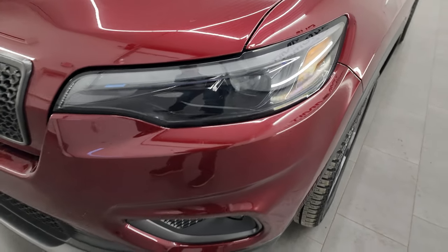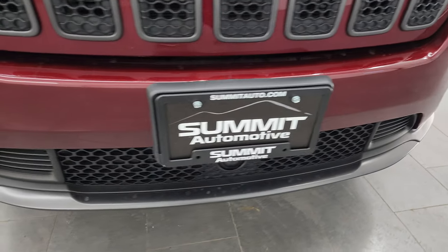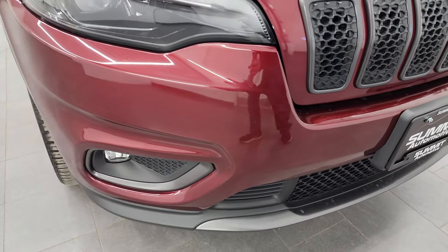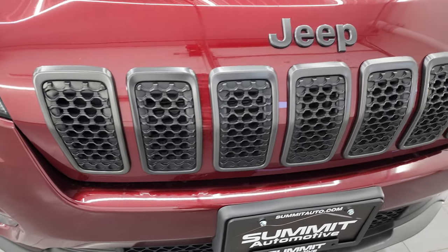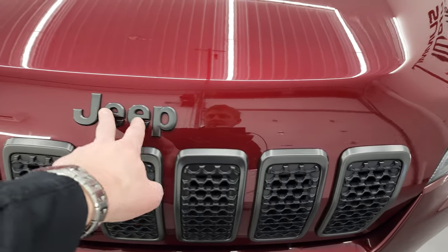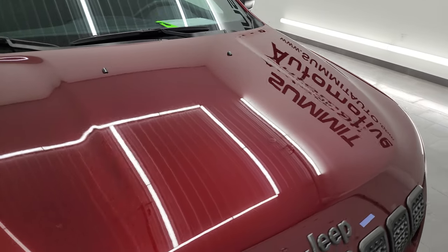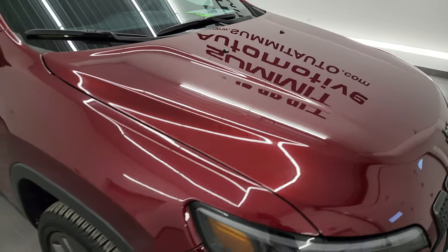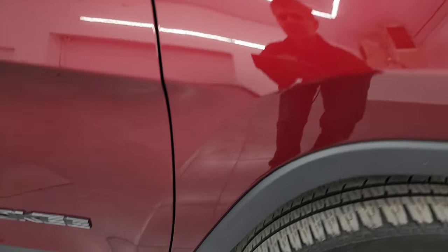This one comes with the LED headlamps, LED running lights and LED fog lamps — I'll turn all those on at the end of the video so you can see just how bright they are. The front bumper is in excellent shape. You do get all the granite crystal accents on this Jeep around the seven-slotted grille and on the Jeep lettering there. The hood is in excellent condition — I didn't see any major dents or dings and the passenger side front fender is in really nice condition as well.